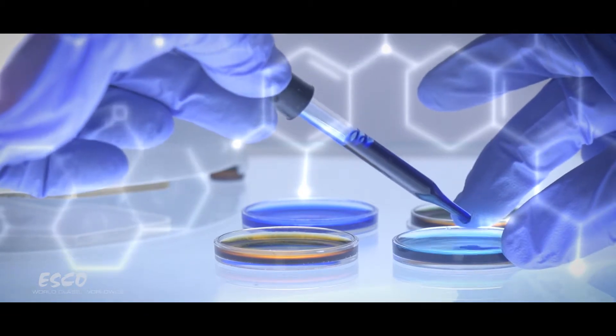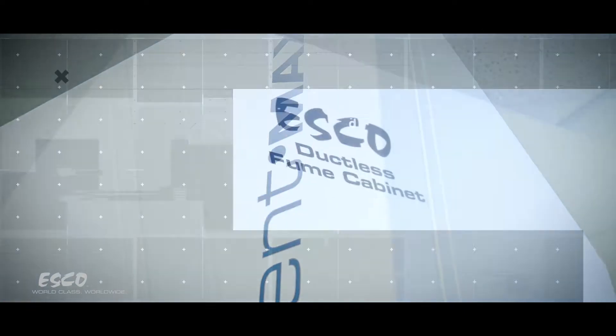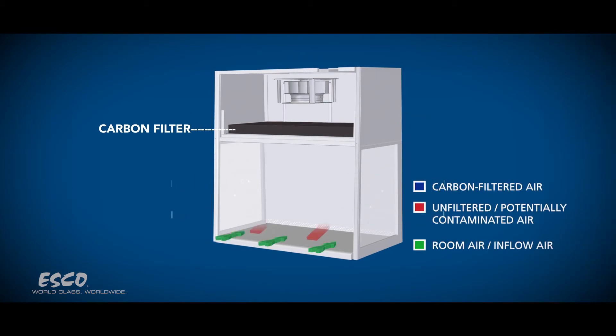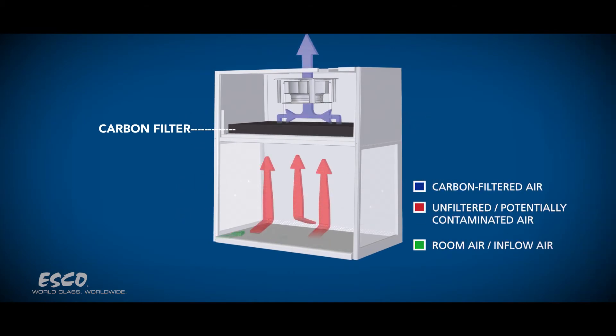In order to properly contain toxic fumes and vapors, Esco offers the Ascent Max ductless fume hood — the green solution to modern chemistry. The hood is designed to ensure effective containment and removal of fumes from the work zone.